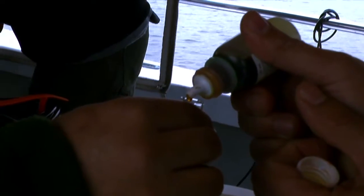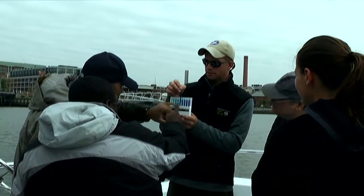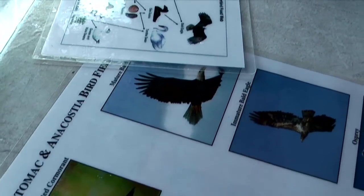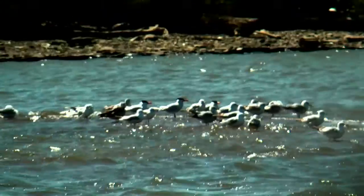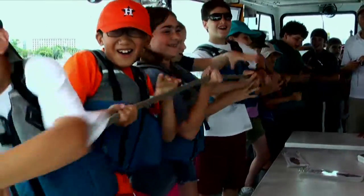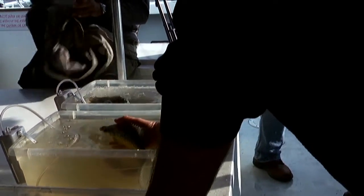The important part for them is just to see that water quality is not perfect, but it's not completely devoid of life. It's important for them to catch fish that are in the river and see that there is still something worth saving in the Potomac River.